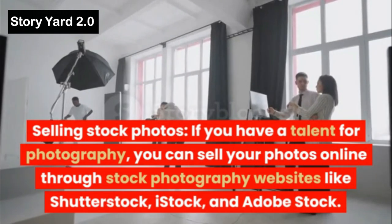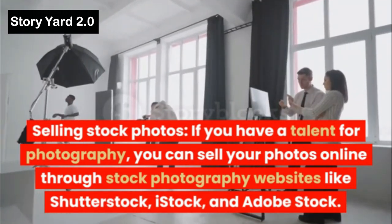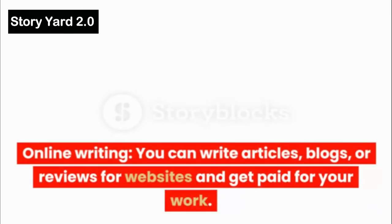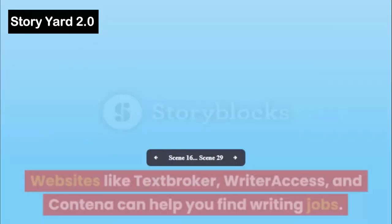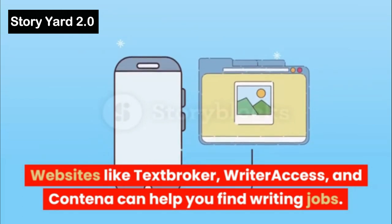Selling Stock Photos: If you have a talent for photography, you can sell your photos online through stock photography websites like Shutterstock, iStock, and Adobe Stock. Online Writing: You can write articles, blogs, or reviews for websites and get paid for your work. Websites like TextBroker, Writer Access, and Content can help you find writing jobs.